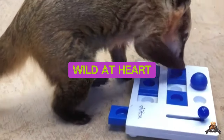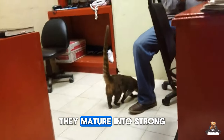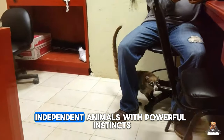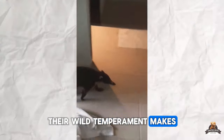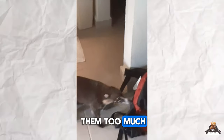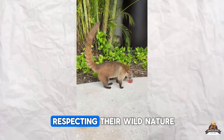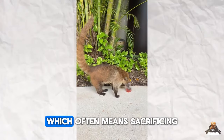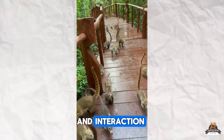Fact six: Wild at heart. While baby Coatis might seem cuddly and playful, they mature into strong, independent animals with powerful instincts. Their wild temperament makes them difficult to train, and attempting to handle them too much can lead to bites or scratches. Owning a Coati requires respecting their wild nature, which often means sacrificing physical affection and interaction.